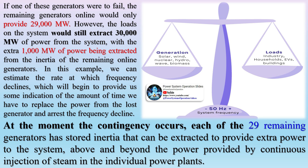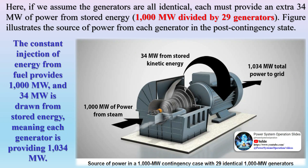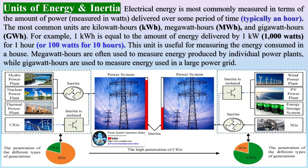In this example, we can estimate the rate at which frequency declines, which begins to provide some indication of the amount of time we have to replace the power from the lost generator and arrest the frequency decline. At the moment the contingency occurs, each of the 29 remaining generators has stored inertia that can be extracted to provide extra power to the system, above and beyond the power provided by continuous injection of steam in the individual power plants. Assuming the generators are all identical, each must provide an extra 34 MW of power from stored energy (1,000 MW divided by 29 generators). The figure illustrates the source of power from each generator in the post-contingency state: the constant injection of energy from fuel provides 1,000 MW, and 34 MW is drawn from stored energy, meaning each generator is providing 1,034 MW.